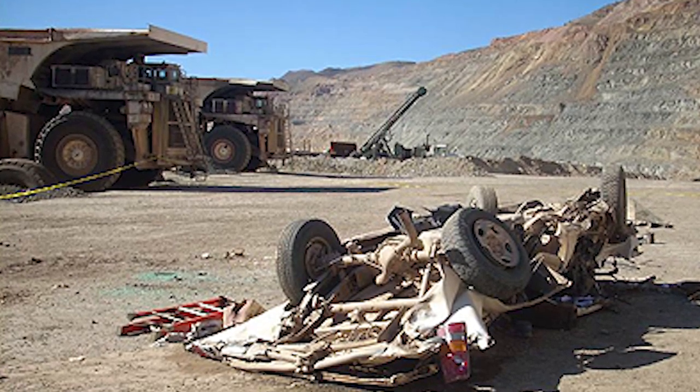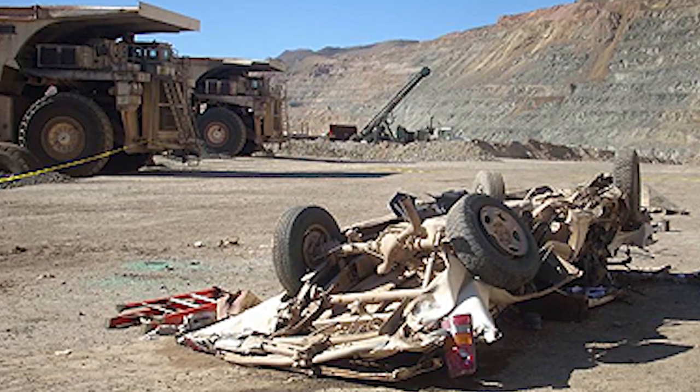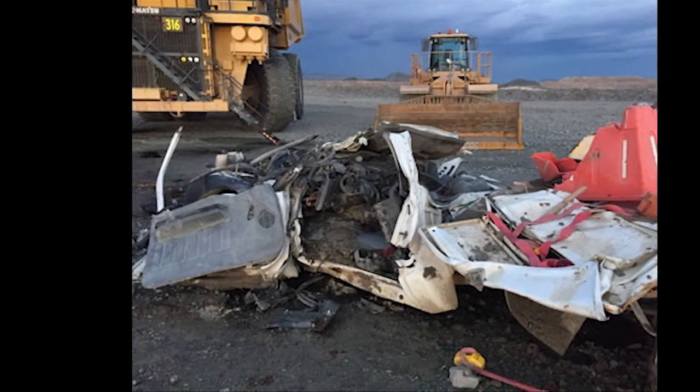MSHA has investigated multiple cases where haul trucks and other large mobile equipment drove over small trucks, vans, and structures without the driver ever knowing it. These accidents happened in a split second, destroying lives and leaving survivors and witnesses forever altered.